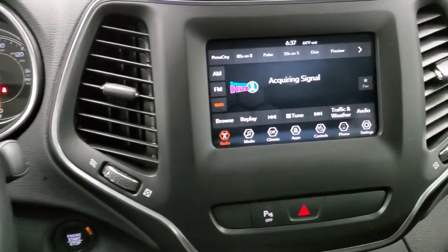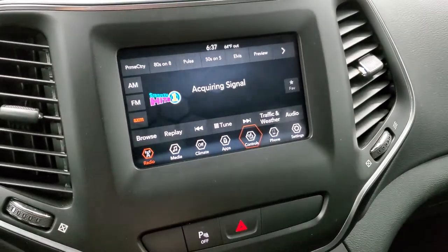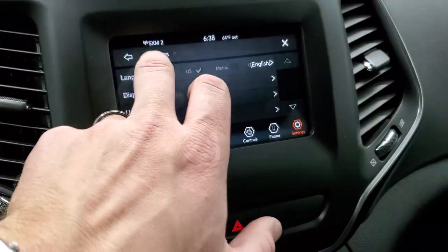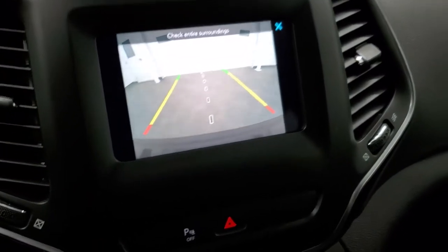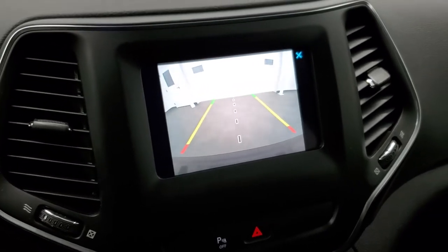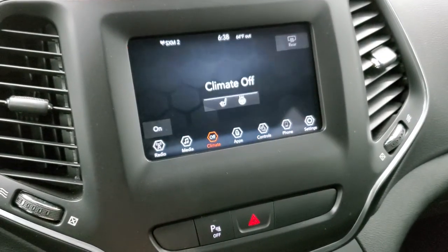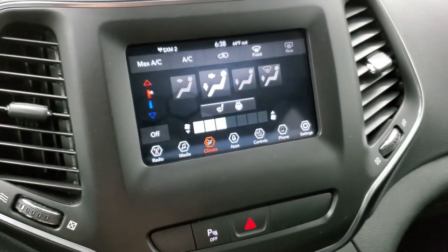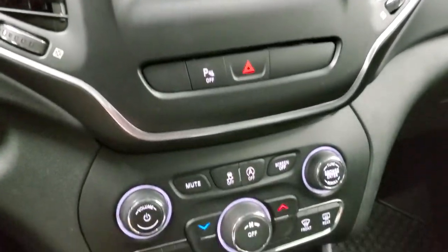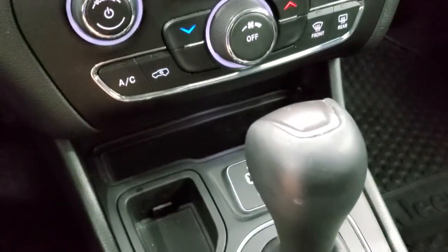This one comes with the Uconnect 4C 7-inch radio with AM, FM, and Sirius XM radio capabilities. You also have heated seats and heated steering wheel controls here. There's the backup camera with dynamic grid lines — meaning if you turn the steering wheel, they turn with you. The center line lines right up with the middle of the vehicle, so if you put a hitch on here you can line up with whatever you're towing. You have your climate controls here as well as heated seat and steering wheel controls. You also have your stability control, start-stop capabilities, and AUX and USB jacks.